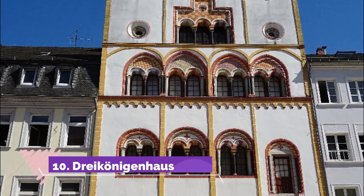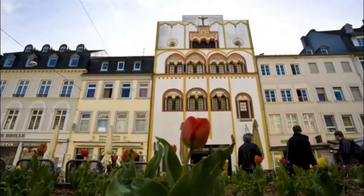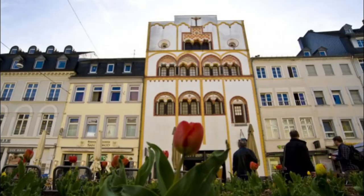Number ten: Dreikönigenhaus. Entering old Trier on Simeonstrasse via the Porta Nigra, you'll soon be confronted by another remarkable monument. Painted white and with colorful patterns around its semicircular windows, the Dreikönigenhaus is a Romanesque and Gothic patrician house from 1230.